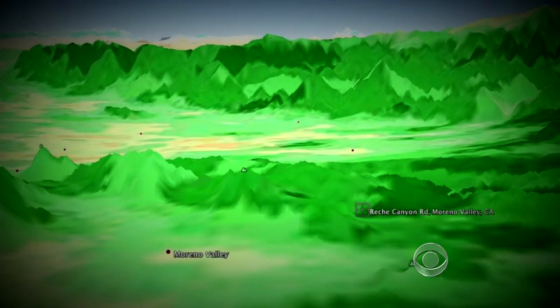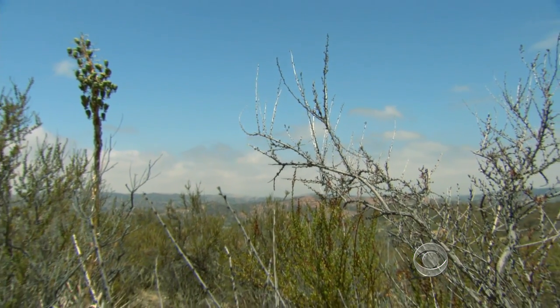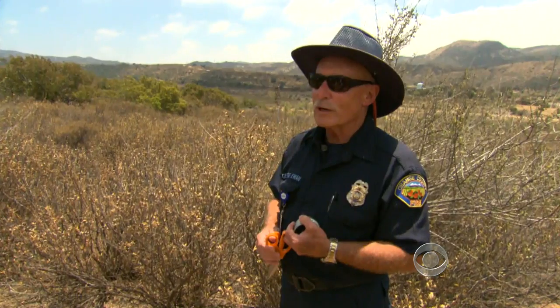Scientists say the current drought followed a burst of vegetation growth in California this winter. That created plenty of dead fuel for future fires. We've got a tinderbox.